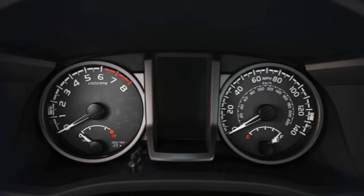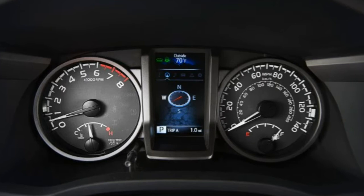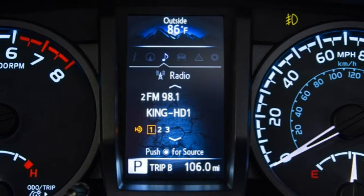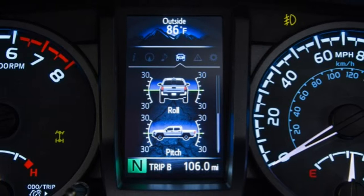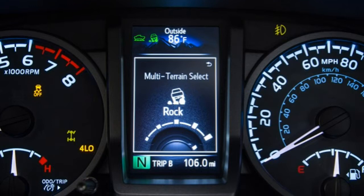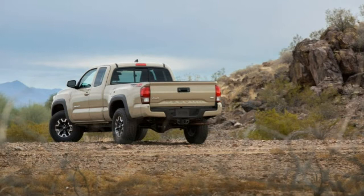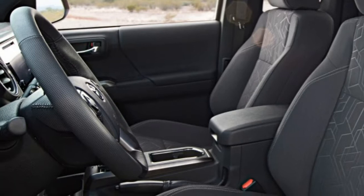All 2016 Toyota Tacomas offer 9.4 inches of ground clearance, even 4x2 models. The 2.7-liter four-cylinder engine is rated at 159 horsepower and 180 pound-feet of torque. EPA fuel economy ratings are 21 mpg combined for the 4x2 automatic, 20 mpg combined for the 4x4 manual, and 20 mpg combined for the 4x4 automatic.